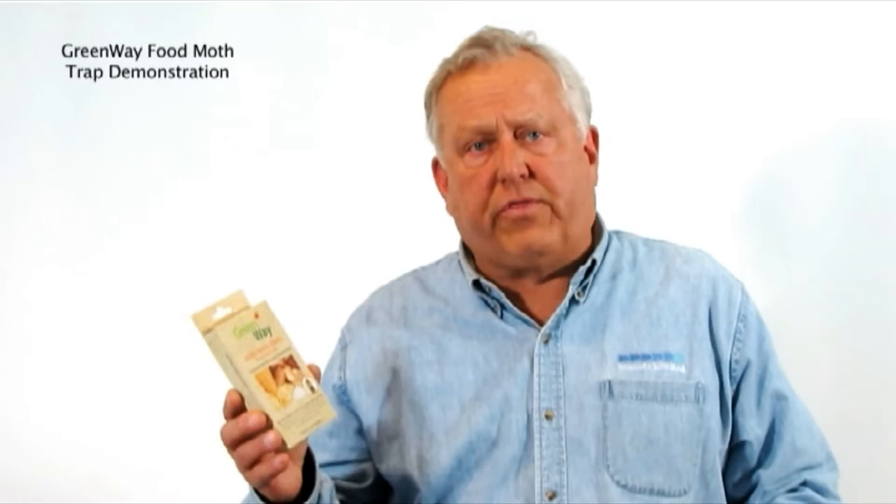Greenway specializes in homeowner products like the food moth trap and a whole series of other trap and lure combinations. Today I'd like to talk to you about a very common insect that we see throughout the United States, probably throughout the world, and this is the food moth — the Indian meal moth, Mediterranean flower moth, almond moth, and a whole series of moths that flutter around in your kitchens and in your home that can attack anything from bird seed to pet food to grain-based products.